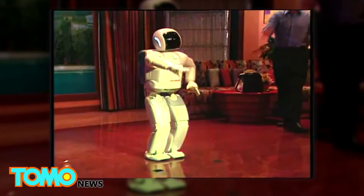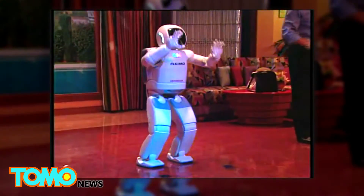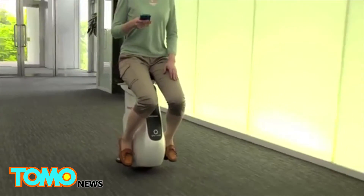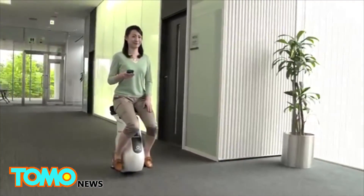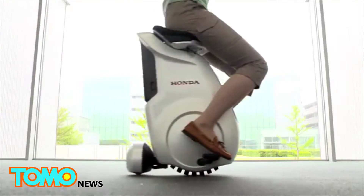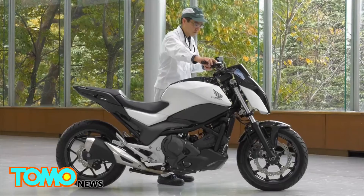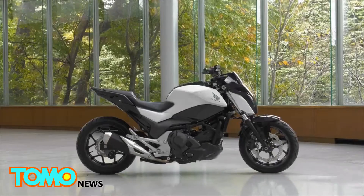Personal robots like Asimo are likely still a decade away from being ready to be sold to consumers. However, the legacy technology from the development of Asimo and the Unicub could help bring real improvements to Honda's vehicles much sooner than that. Technology like this could mean that in the future, no motorcycle owner will ever drop their precious ride again — at least at those wobbly low speeds anyway.